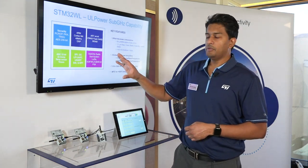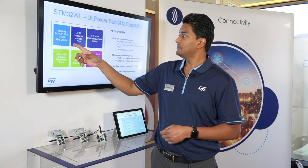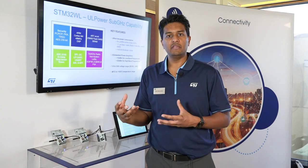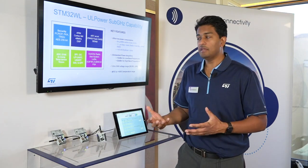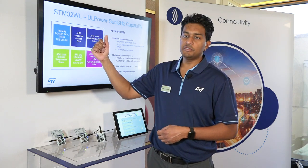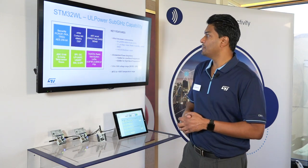Looking at the device a little closer: Cortex-M4 at 48 MHz. In terms of security, we have PCROP, which is a secure enclave area in the SRAM. We have public key acceleration for private/public key security, a true random number generator, and an AES encryption block.